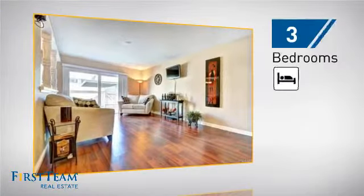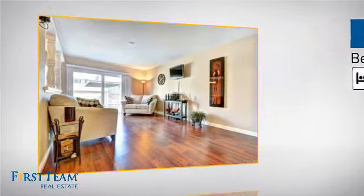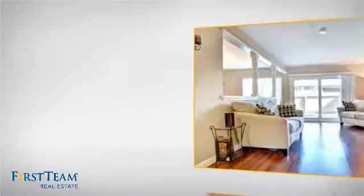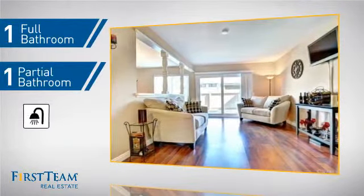Inside you'll find three bedrooms, so everyone has a private space to come home to, as well as one full bathroom and one partial bathroom.